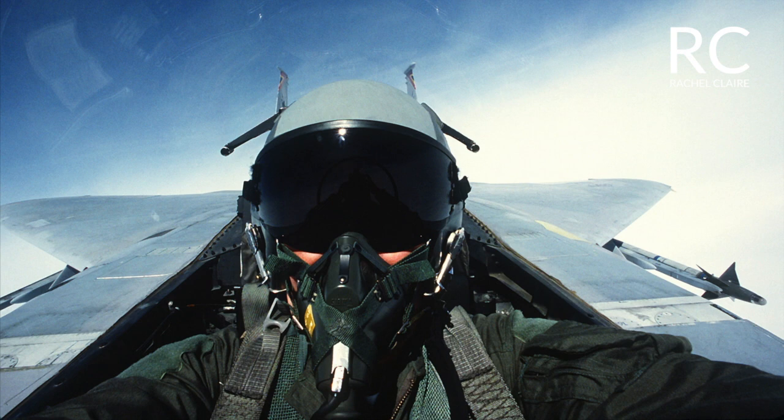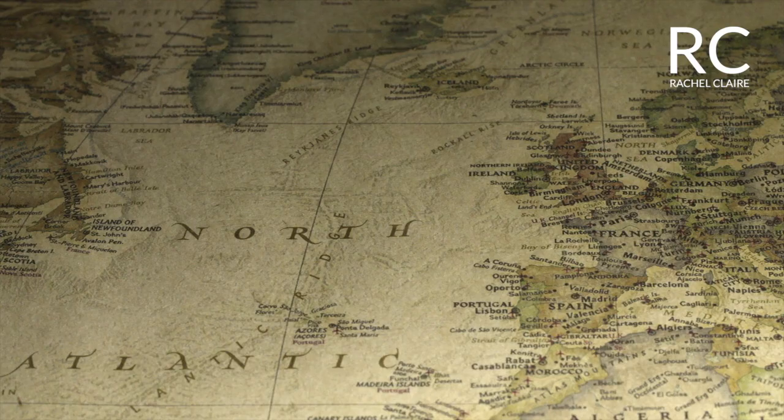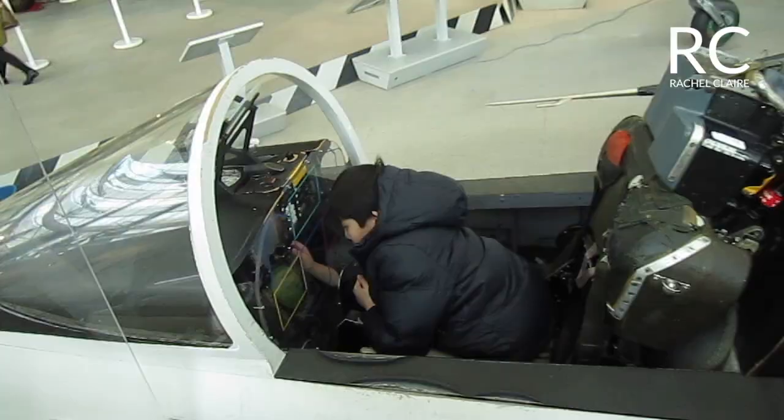Here we have two options: either the FA-18 Hornet or the SR-71 Blackbird. Here is some information about the FA-18 Hornet. The US Navy, Marine Corps, and many foreign nations have used the FA-18 Hornet. The version in the Museum of Flight is a mock-up done by Northrop Corporation.